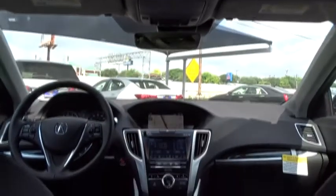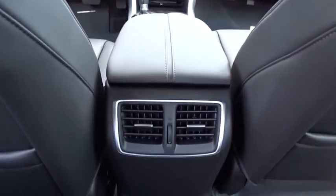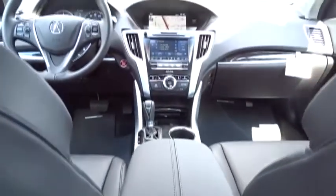Aluminum wheels, auto dimming rear view mirror, cruise control, hard disk drive media storage, keyless start, four-wheel disc brakes.